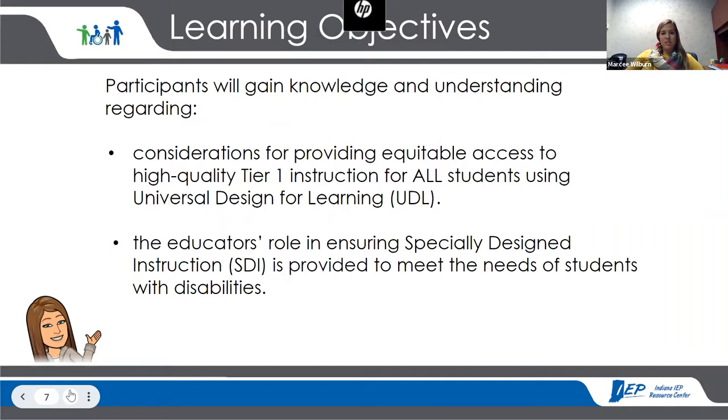Our learning objectives for today: we want participants to gain knowledge and understanding on the considerations for providing equitable access to high quality tier-one instruction for all students using universal design for learning. This isn't just about students with disabilities or students who are at risk — this is about how we can improve instruction for everyone. Within that, we'll talk about what we specifically have to do to ensure that students with disabilities are getting what they need to progress toward their educational goals — that's the specially designed instruction piece, what makes special education special.